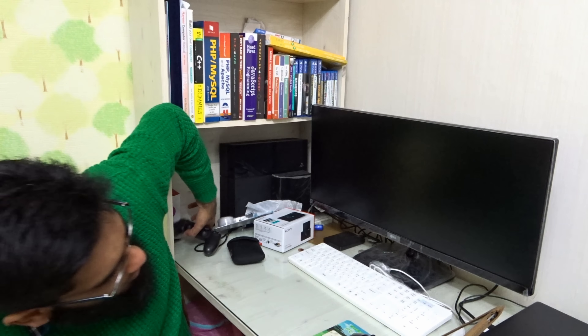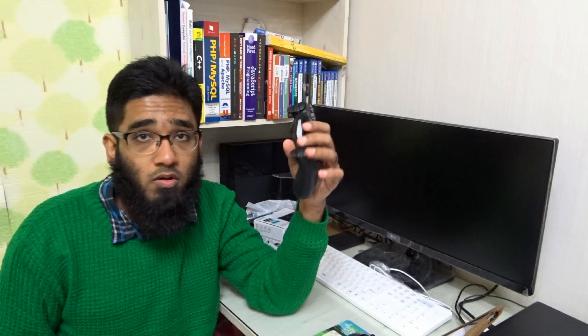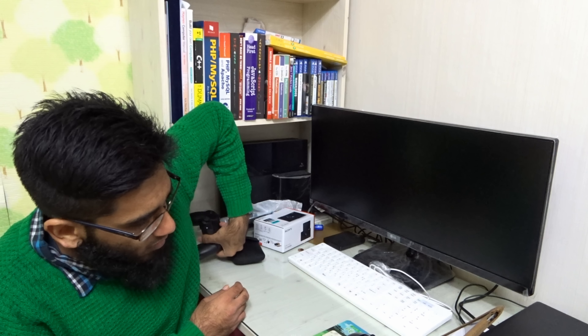Zotac Zen Steam Machine Review. It's me, Jimmy. There's a new rival to the PlayStation 4, it's called Zen Machine, it is from Zotac. If you don't know, Zotac is one of a good company. I personally like it, they sometimes put really good products.